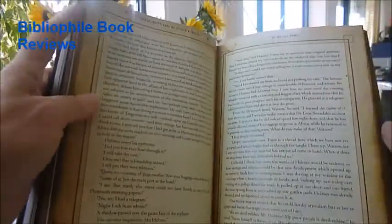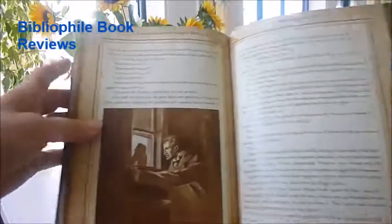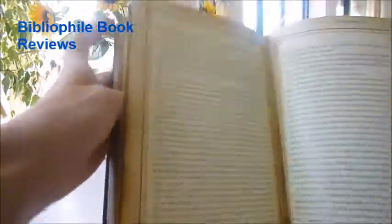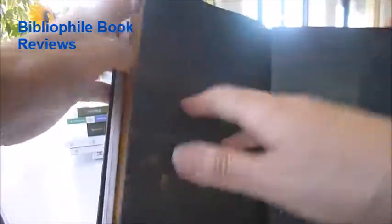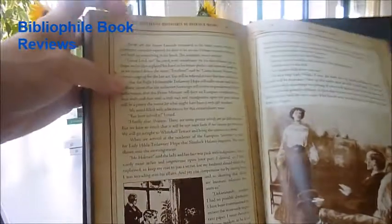The Devil's Foot, The Five Orange Pips, The Reigate Squire, The Priory School, The Dancing Men, The Red-Headed League, The Final Problem, and ends with The Second Stain.